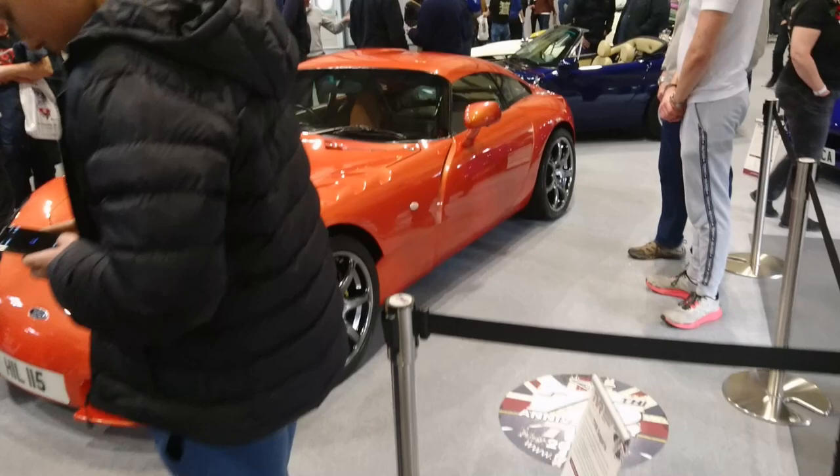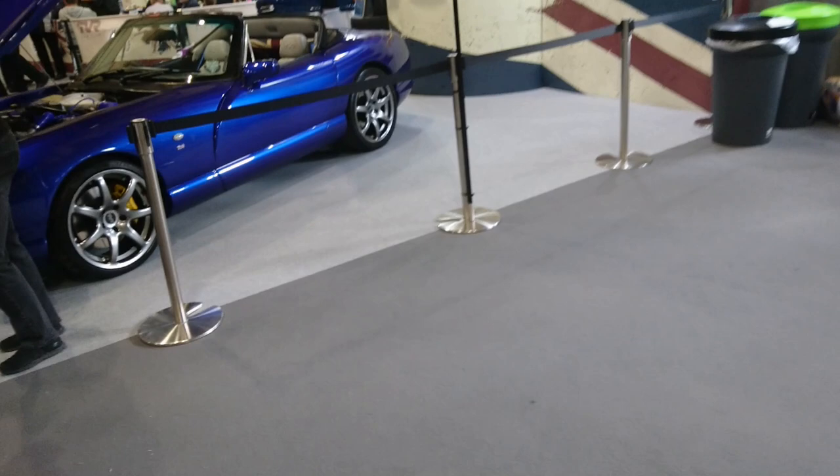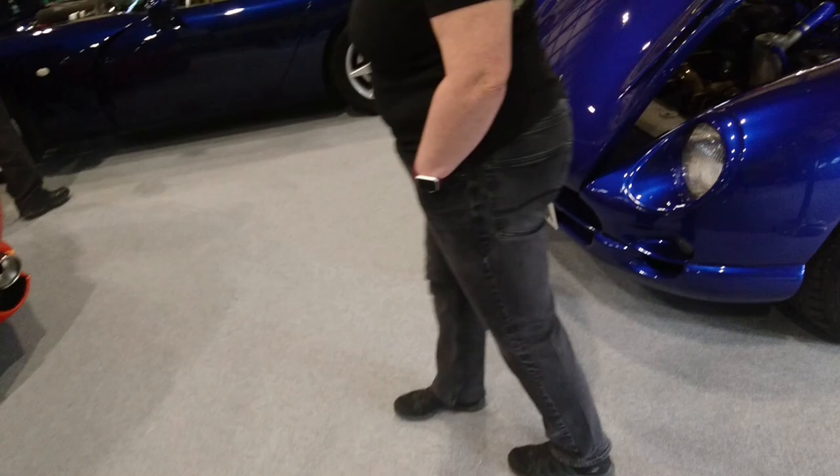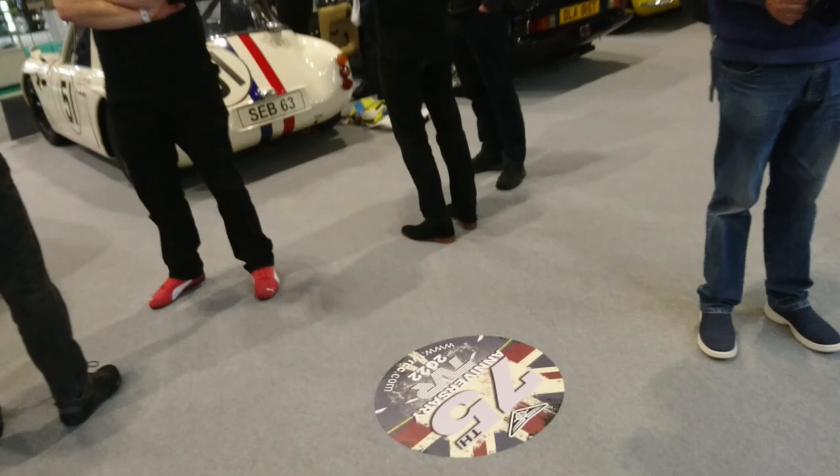2000 TVR Chimera 500 — that's a 5-litre version of the Rover V8. It's still got the funny door handle so you can get in by pressing the bottom of the mirror. We've got some old TVRs here as well — this one's a Vixen. It'll be about 1969-70.